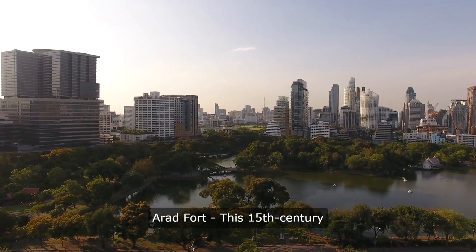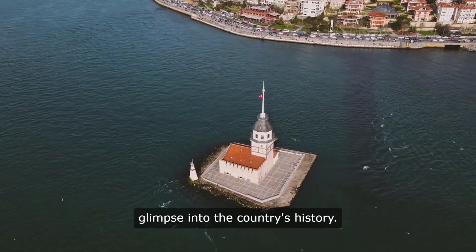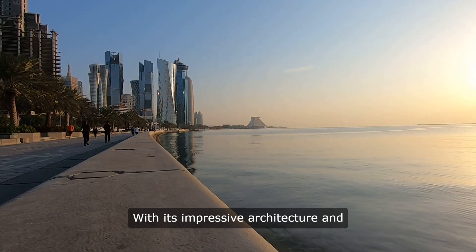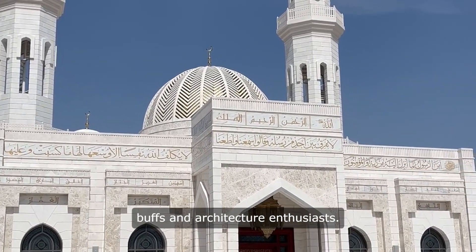10. Erd Fort. This 15th-century fort is one of the oldest structures in Bahrain and offers a fascinating glimpse into the country's history. With its impressive architecture and strategic location overlooking the sea, the fort is a popular destination for history buffs and architecture enthusiasts.